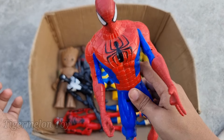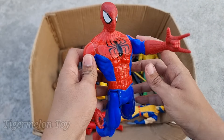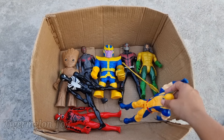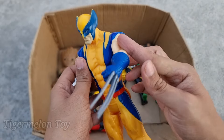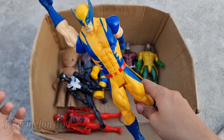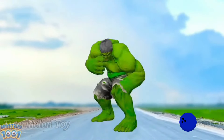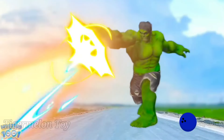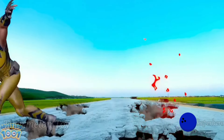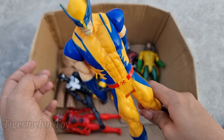Now who is next? Let's see this one — look at the huge spider on his chest, look at the very cool webs. This is the red and blue color costume superhero — our favorite superhero — this is the Ultimate Spider-Man! He's looking super cool. Look at the huge white and black color spider on his chest, look at the very cool red and blue costume. This is the Amazing Spider-Man!